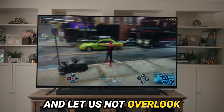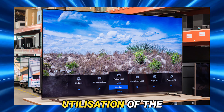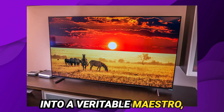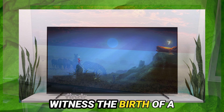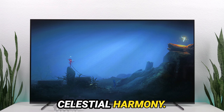And let us not overlook its prowess in the domain of audio integration. Through the ingenious utilization of the S center speaker input, the A80L metamorphoses into a veritable maestro, doubling up as a center speaker channel when harmoniously paired with compatible Sony soundbars. Witness the birth of a complete home theater symphony, where every note resonates with celestial harmony.